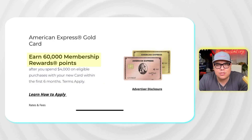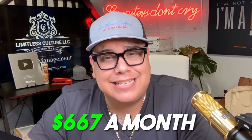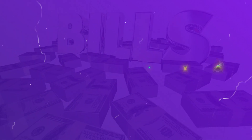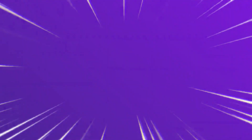The American Express Gold card comes with a 60,000-point welcome offer if you spend $4,000 in six months — that breaks down to about $667 per month. You don't need to buy TVs or clothes you don't need. Just pay your light bill, water bill, car insurance, cell phone, groceries, and gas using the card, then pay it off immediately. Do not carry a balance, because carrying a balance means paying interest.